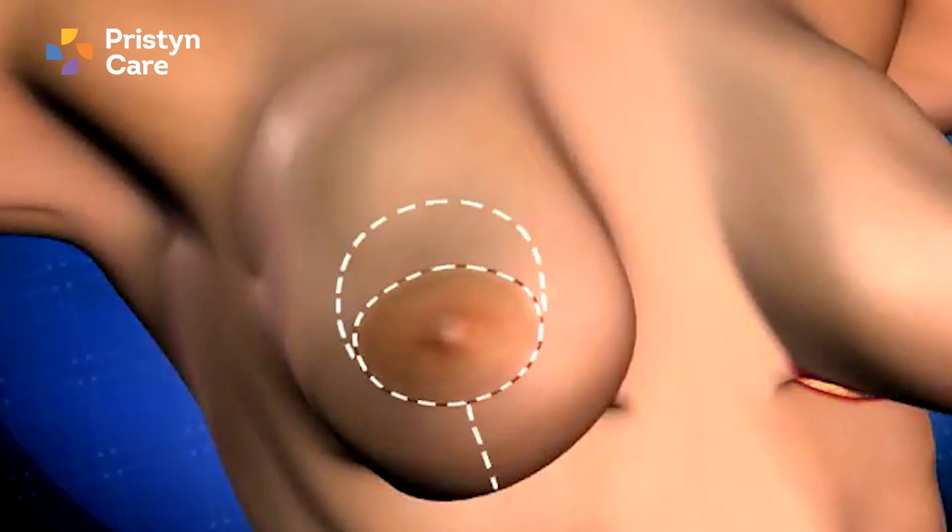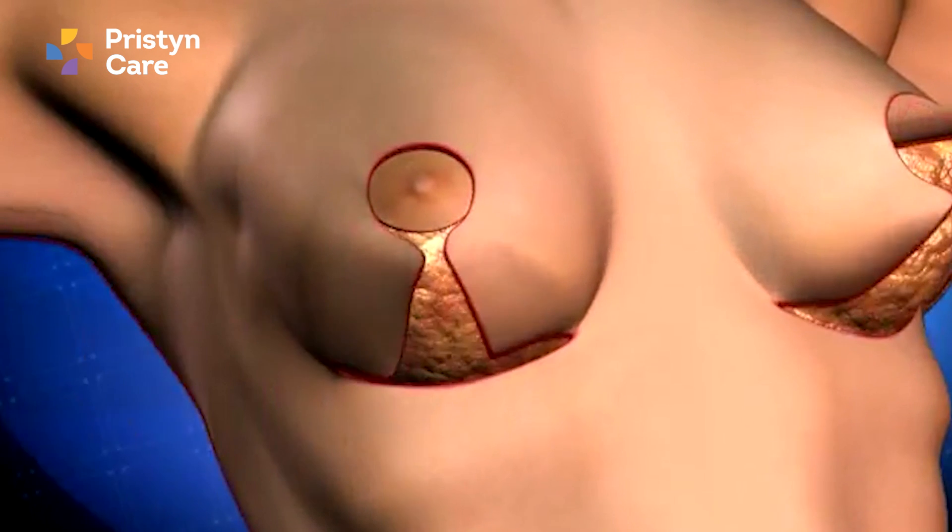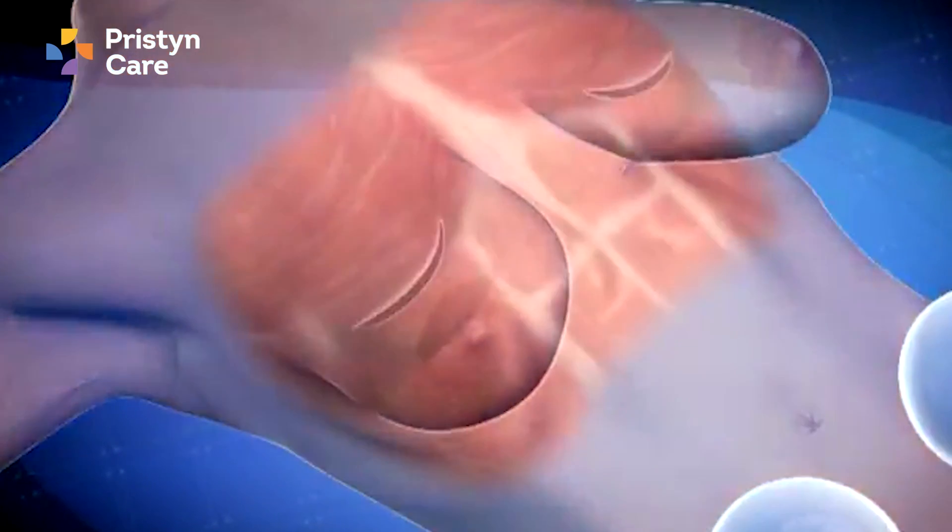The breast lift procedure, known as mastopexy, can be done by two techniques. First, if the breast volume is good, we can lift the breast by reducing the skin and relocating the breast tissue from the lower pole to the upper pole, which lifts the breast, and we also relocate the nipple. The second technique is used when breast volume is small and the breasts are very saggy — in this case, breast implants are used to lift the breast and relocate the nipple in the same setting. Sometimes relocation of the nipple is not required and the lift can be achieved with implants alone. These are the three most commonly done cosmetic breast procedures.